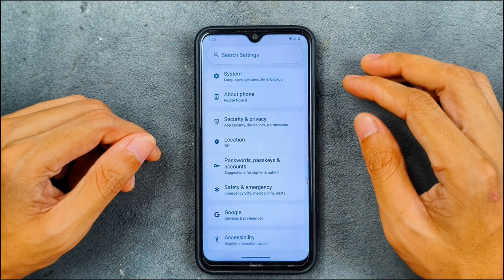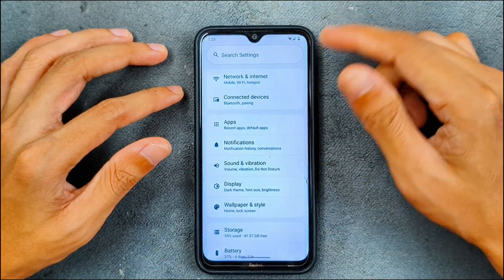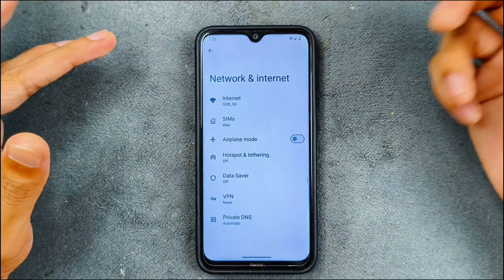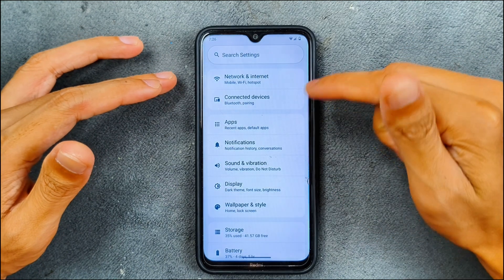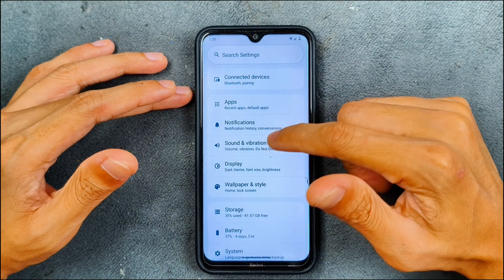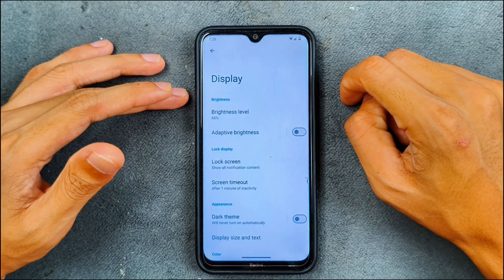There are many things to like about this ROM though. The settings panel is pretty much similar to all other AOSP-based ROMs, and the notification panel is also similar — nothing new. In terms of mobile network, Wi-Fi, Bluetooth, VoLTE, and VoWiFi, all those things are working pretty well with no issues.